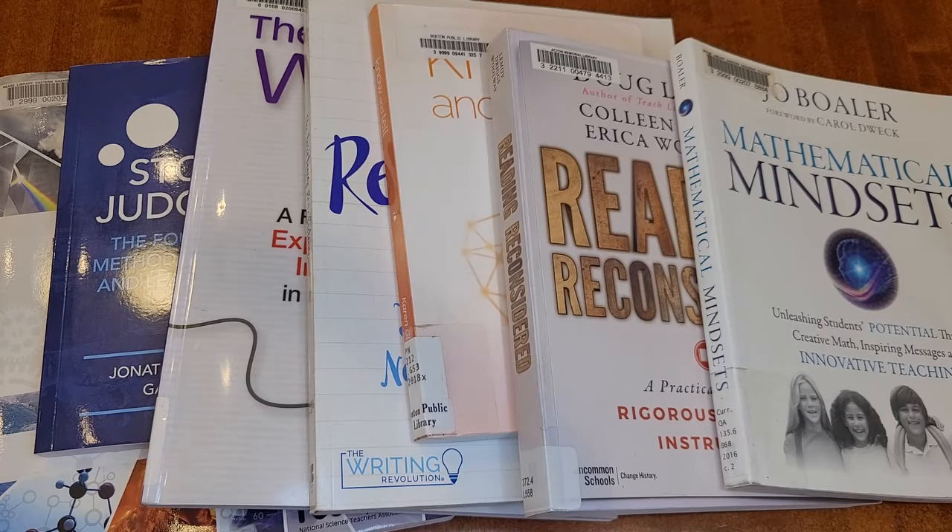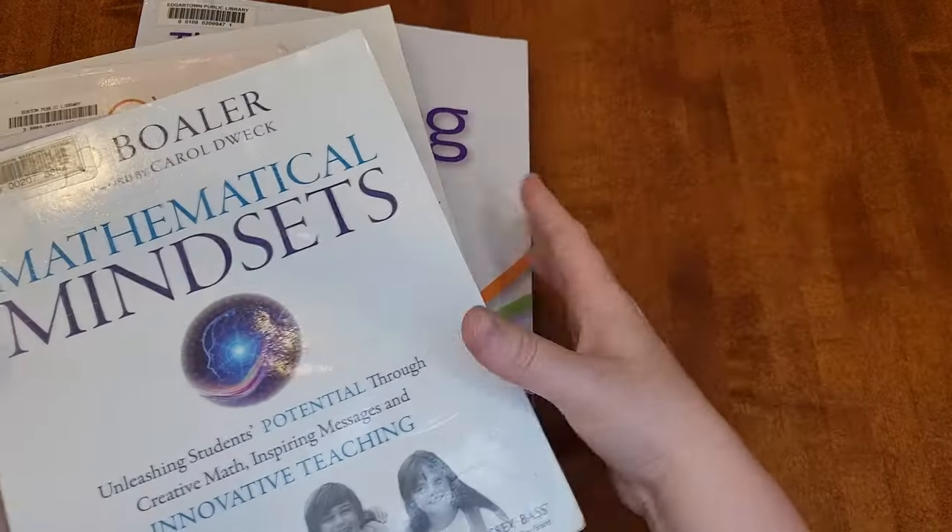In my general education professional development books video, I talked about how I like to devote time in the summer to reading books that will help me become a better educator for my kids. Today I wanted to share books that provide strategies for specific subjects. So let's start with math.